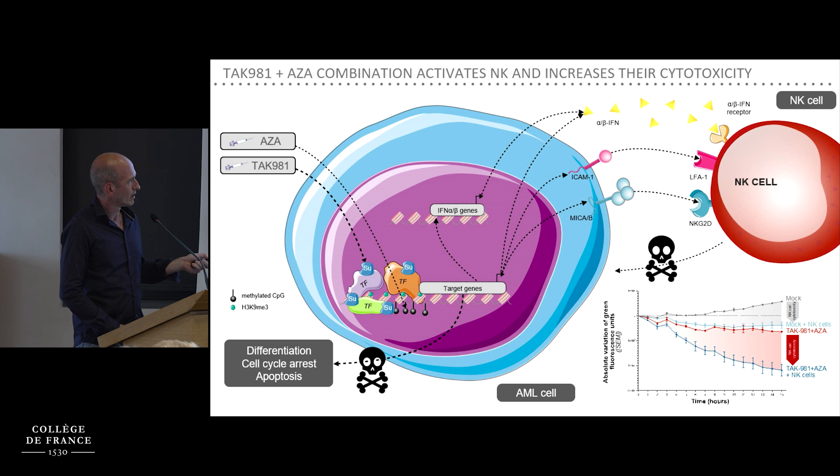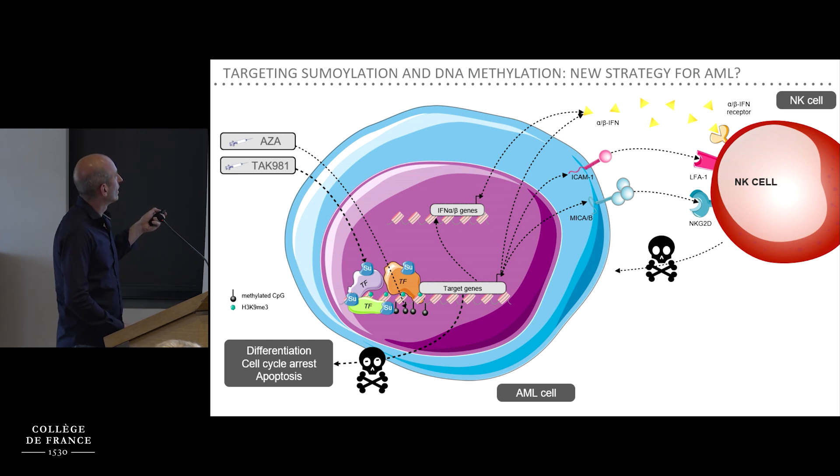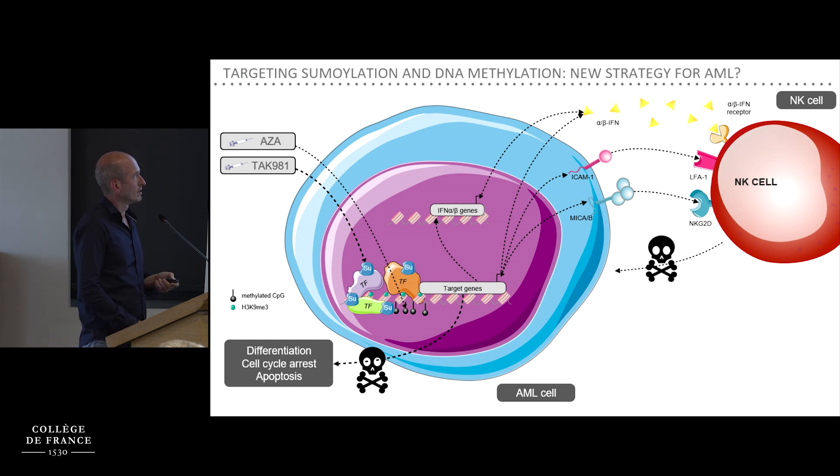In co-culture experiments using live killing assays measured by Incucyte, we showed that this regimen — secretion of type 1 interferon and other cytokines such as CCL5 and CXCL10, plus upregulation of NK cell activating ligands on leukemic cells — leads to activation of natural killer cells and enhances their cytotoxic activity towards AML cells. In summary, we believe the combination of a sumoylation inhibitor with a DNA hypomethylating agent is a promising strategy in AML, both to induce differentiation, cell cycle arrest and death of leukemic cells, and potentially to induce an anti-tumor immune response.